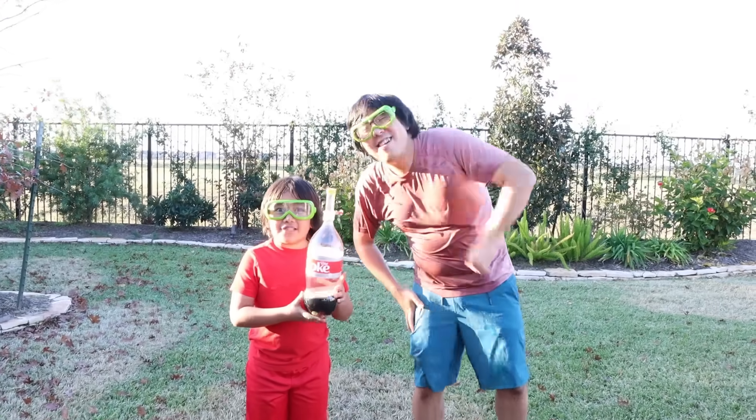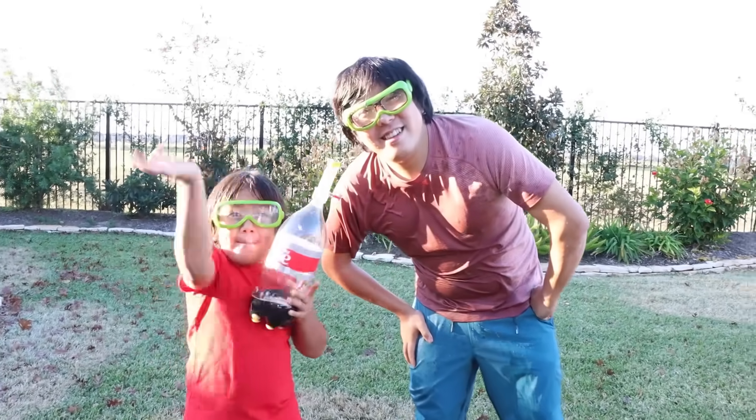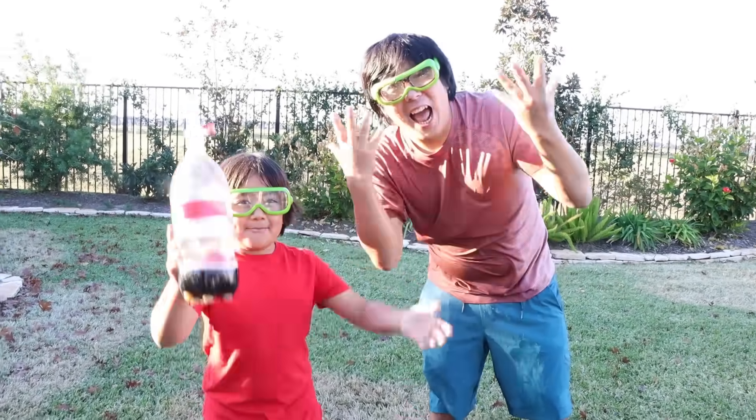Bye guys! Thank you for watching our Diet Coke and Mentos Challenge! Bye! Remember, always stay happy and rise up!